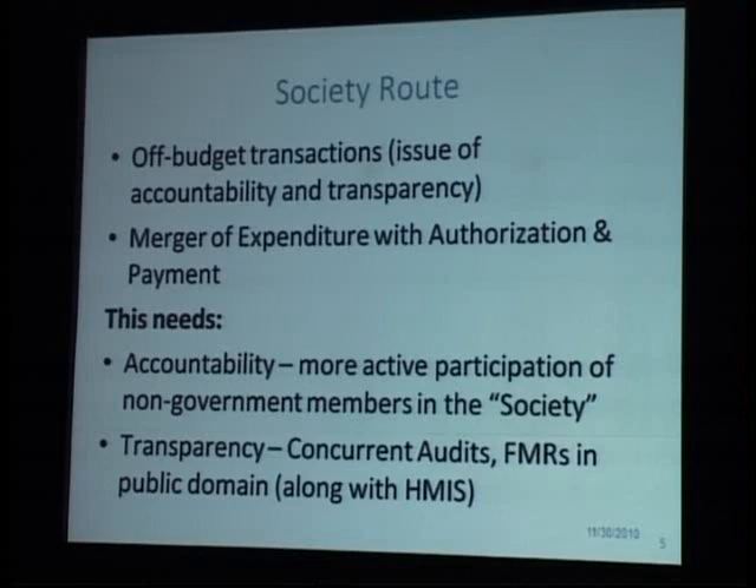So a society route was mobilized — this is not new to NRHM but existed before, as with Sarva Shiksha Abhiyan. However, within the society route, this is off-budget especially at the state level, so the state health minister or finance minister doesn't officially know what is coming and what is happening. Society accounts can be requested, but it's not part of the state health budget, so proper assembly debate is difficult. Also in society, expenditure is authorized and payment is made by the same entity, creating accountability concerns — there needs to be more transparency through concurrent audits and public domain reporting.